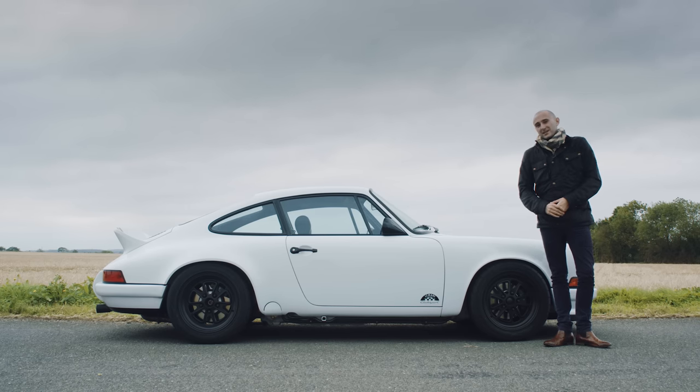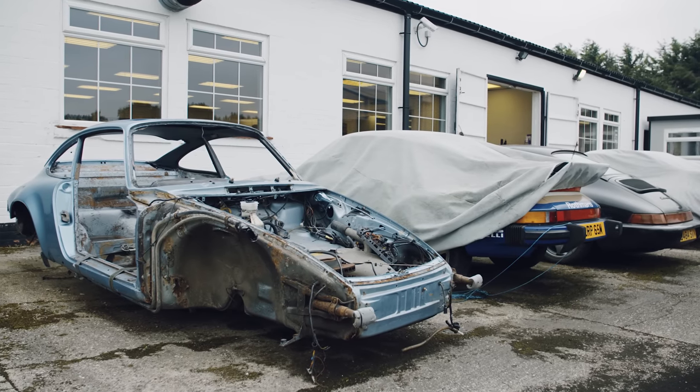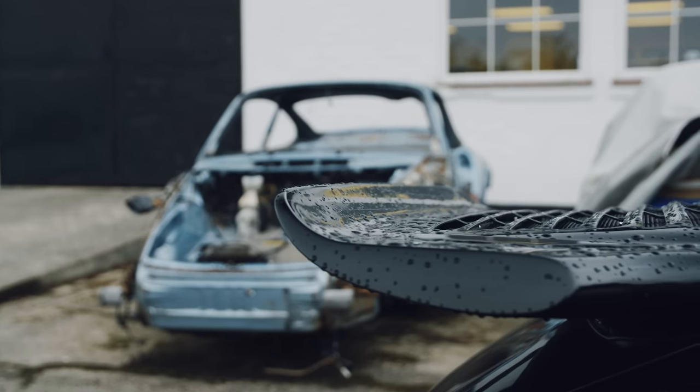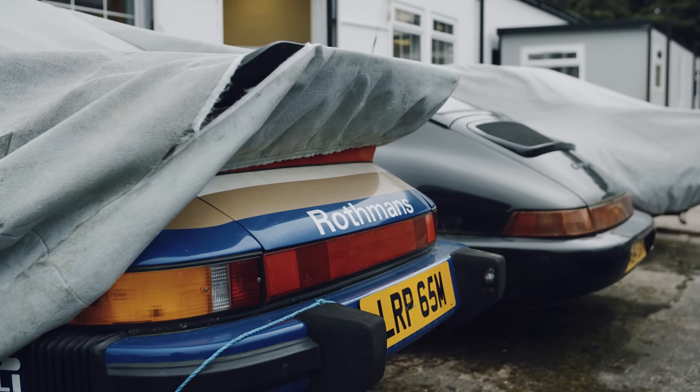Thankfully, we're in 2018 and now there are loads of companies that can give you the look you want, but with modern mechanicals underneath. Resto-modding is big business. People want the cars they lusted after when they were kids, but they don't want the faff of no aircon, low-powered motors, and other bits that make life a bit difficult.